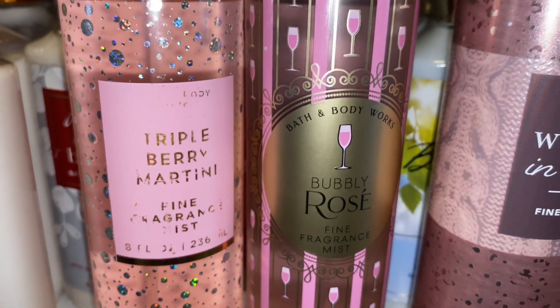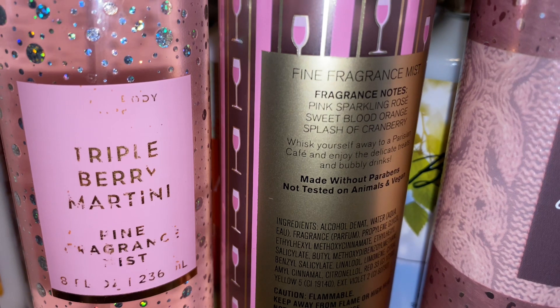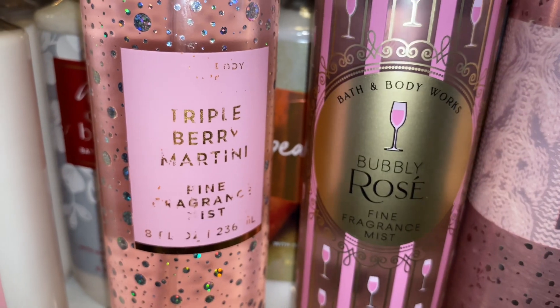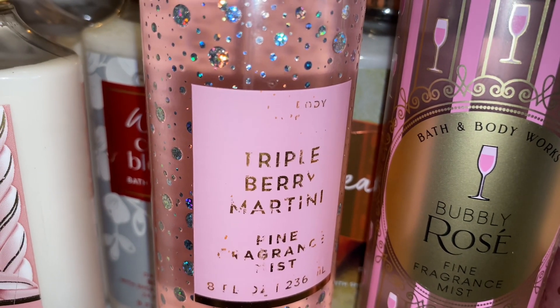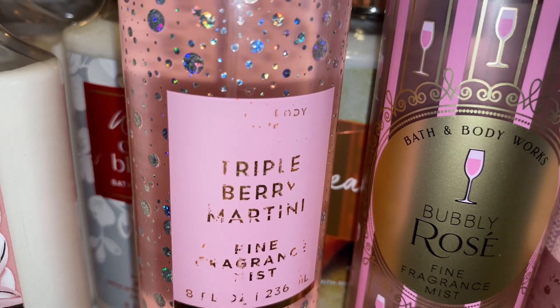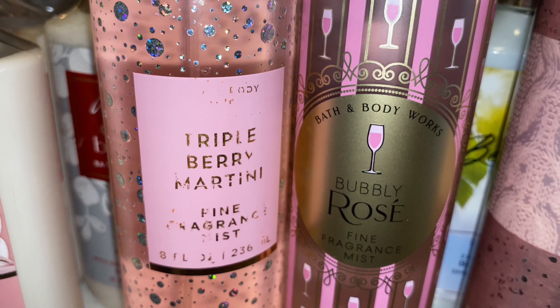Next we have Triple Berry Martini and Bubbly Rosé. The scent notes for Bubbly Rosé are Pink Sparkling Rosé, Sweet Blood Orange, and Splash of Cranberry. And this is just a very heavy, bubbly, orange, berry type of scent. But the berry is in the background of Bubbly Rosé, and that blood orange is very, very loud.